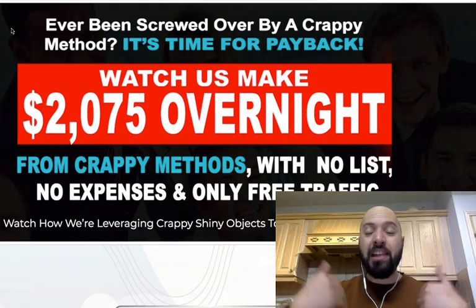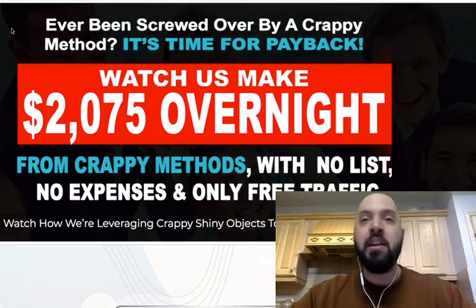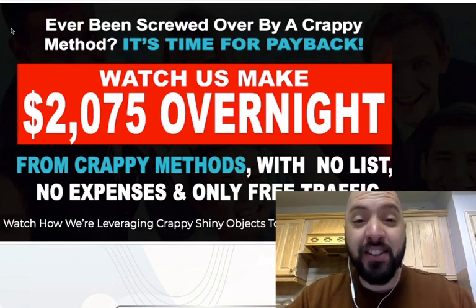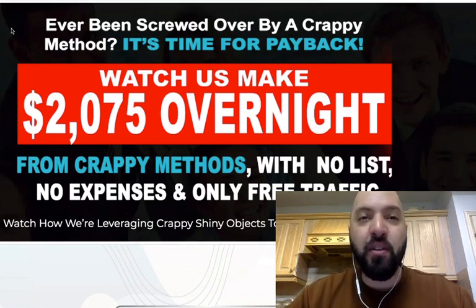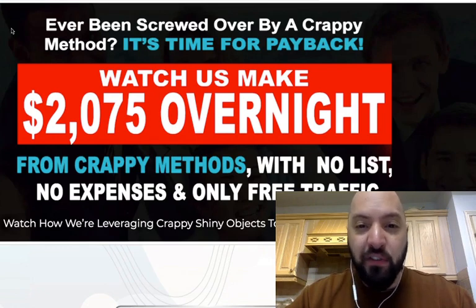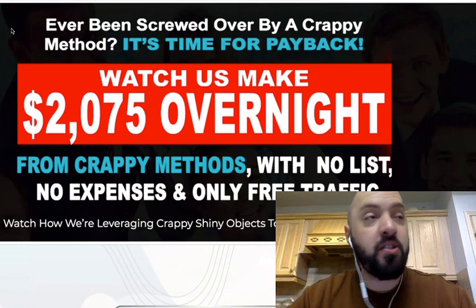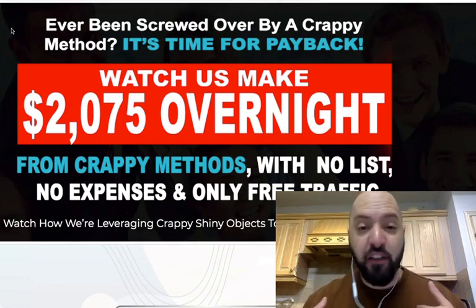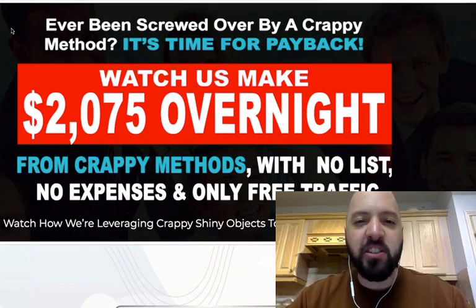I'm sure anyone who's been in the Make Money Online space or the internet marketing space, myself included, have been wowed by products that look like they're going to fix and solve everything. No product can solve all of your financial problems. I'll caveat that — all of these products might give you everything you need and all the information, but it's up to you to actually take action. If you don't do what these products teach you, then it's your fault you're not making money, not the creator's. But shiny object syndrome is a real thing.